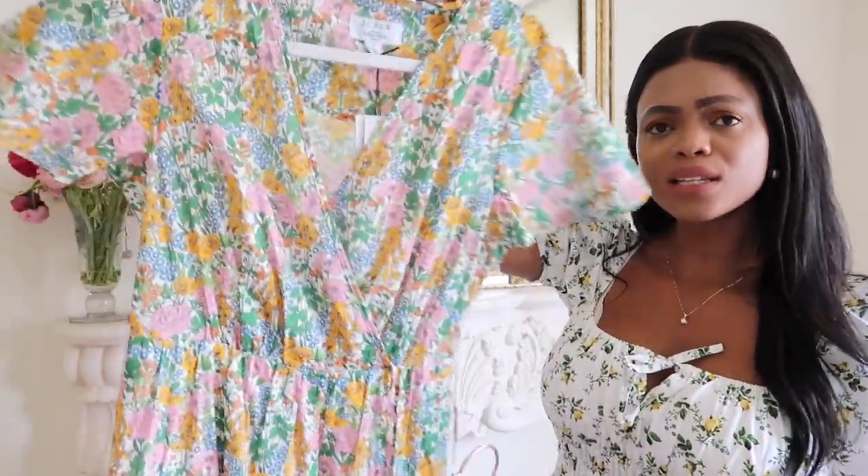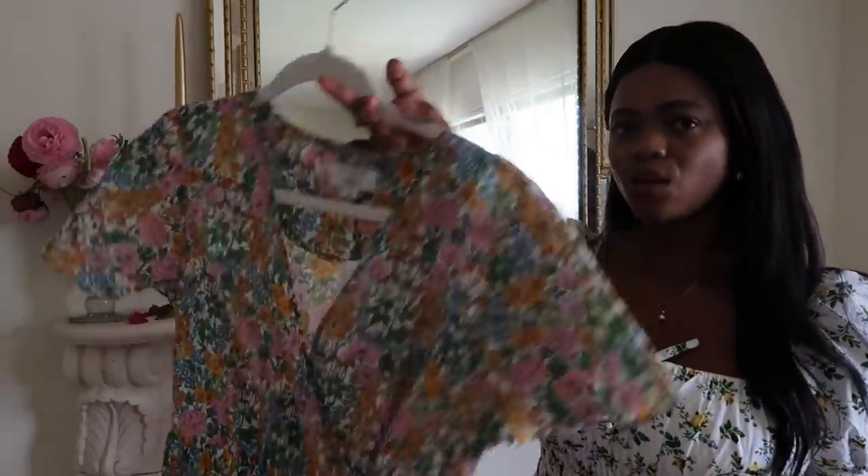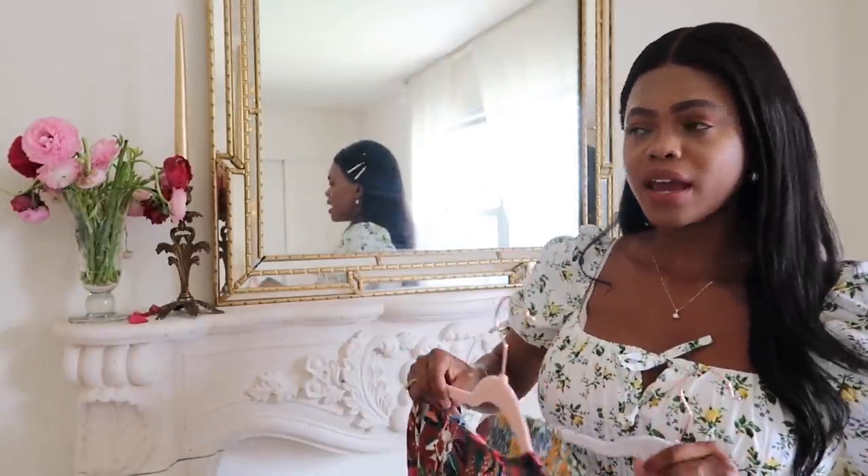This wrap dress is from Where You're With, and this other one is from J.Crew — it has the most beautiful little print, I absolutely love it. The number one style of dress for big busted ladies is the wrap dress. You can never go wrong with it. The wrap dress was the only thing you'd find in my wardrobe five or six years ago because it was the only dress that went with my body type.